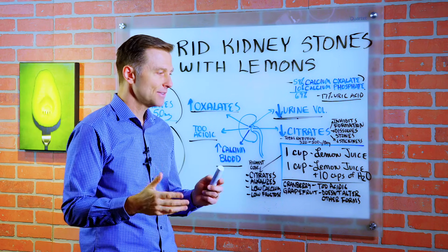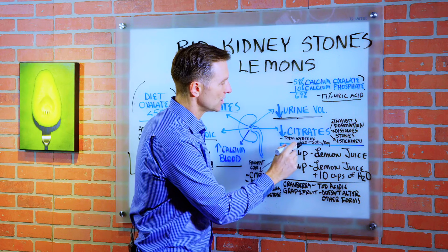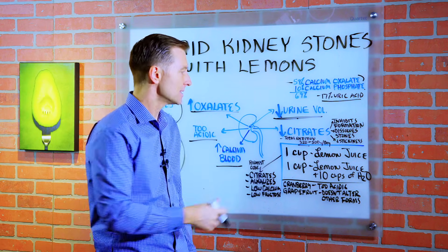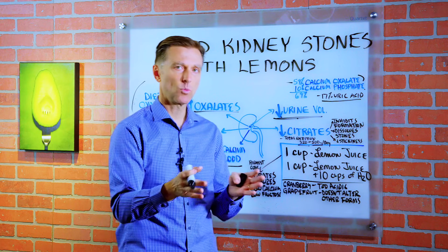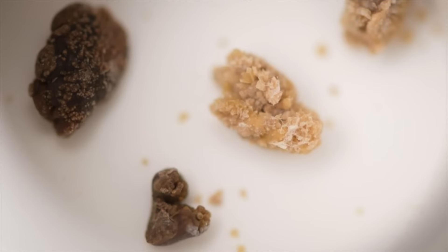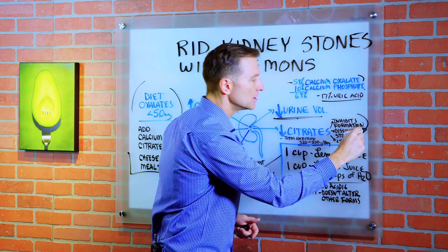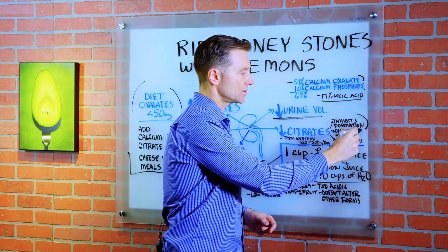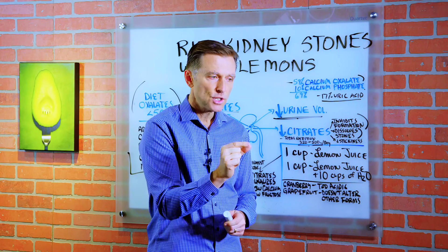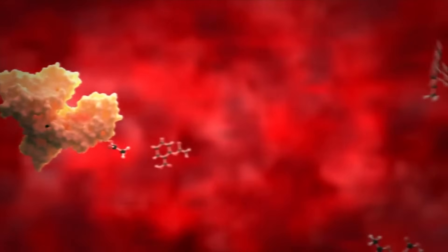When you have low citrates, your risk of kidney stones goes up significantly. The definition of low citrates is total excretion of less than 320 milligrams per day, or by another definition, less than 500 milligrams. Citrates do three things: they inhibit the formation of stones, they help dissolve stones, and they inhibit the stickiness of calcium oxalate to the kidney tissue itself, allowing the stone to pass without sticking.